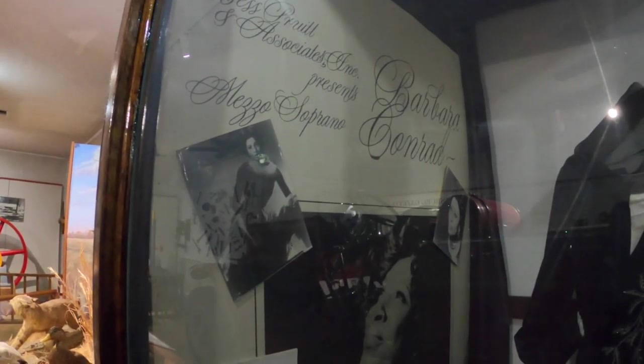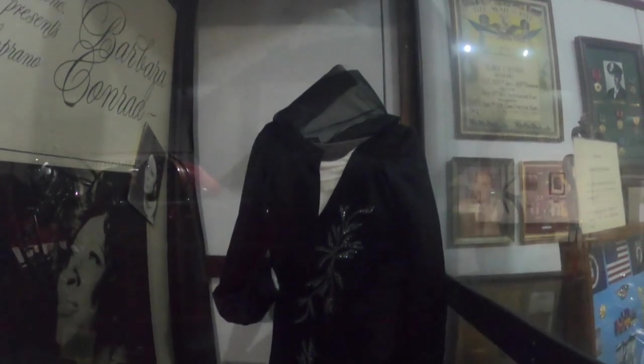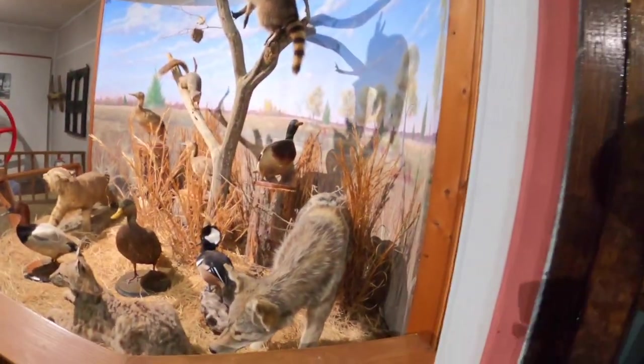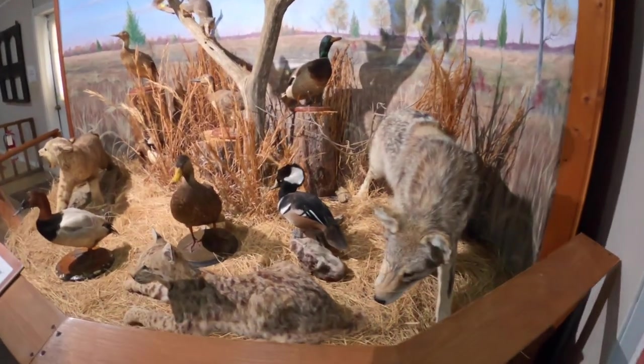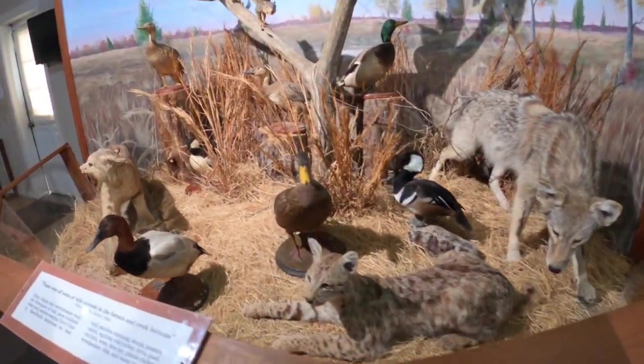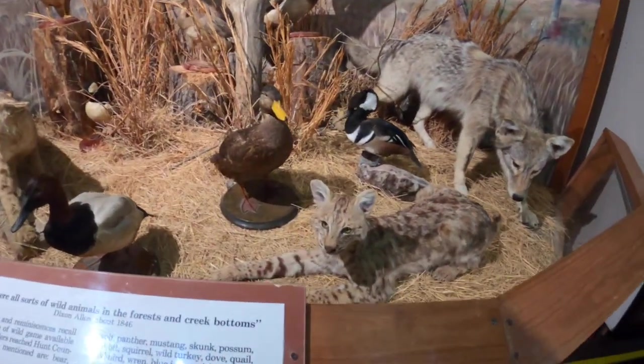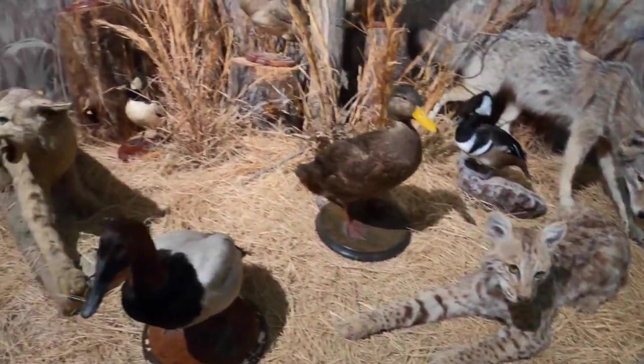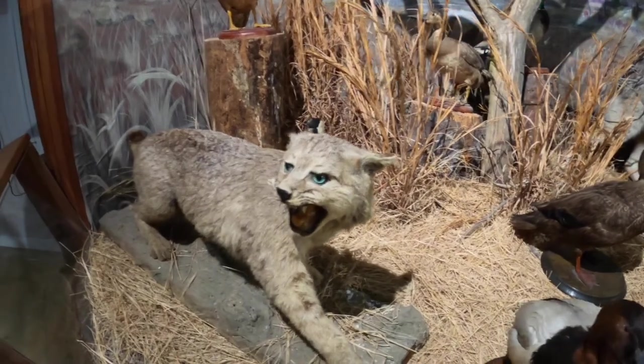Barbara Conrad is from here. She was an opera singer from Pittsburgh, and that gown in there is what she wore when she appeared at the Metropolitan Opera in New York.